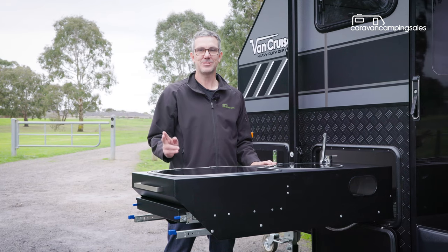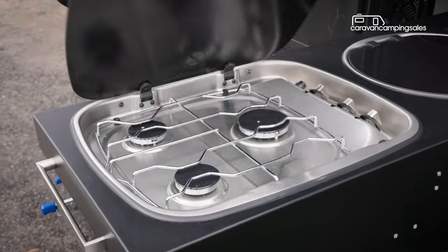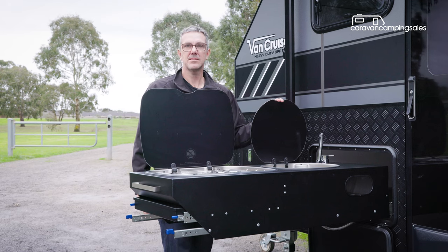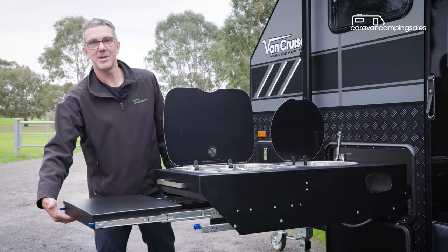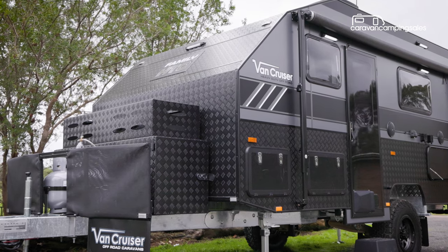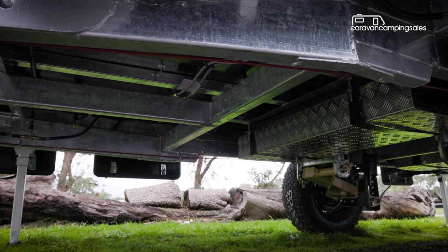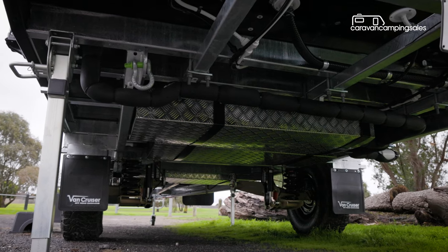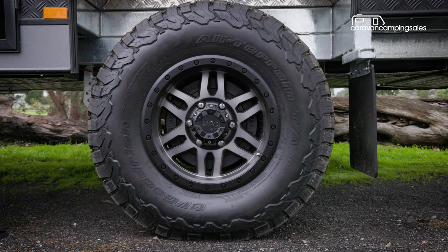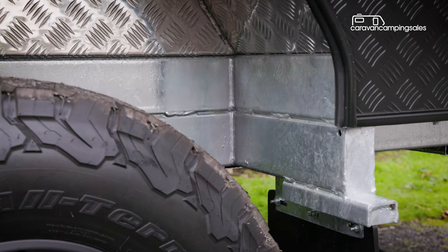VanCruiser also includes an external pull-out kitchen for outside cooking, which includes a three-burner gas cooker and a sink with mixer tap, both with glass lids and a handy slide-out benchtop. Extensive off-road armour includes checker plate on the front and sides, while the reinforced underbody includes an ABS protective coating. There's also plenty of ground clearance to help traverse bumpy tracks, and the wheel guards are made from galvanised steel for additional durability.